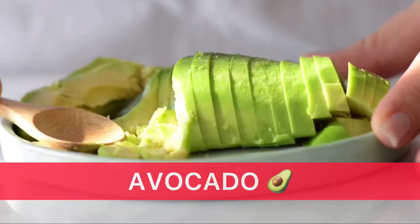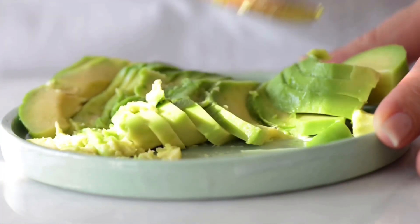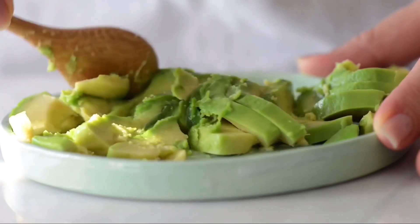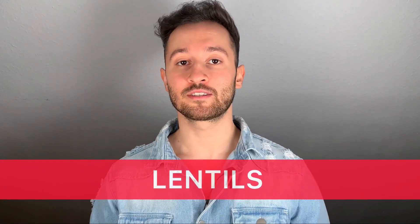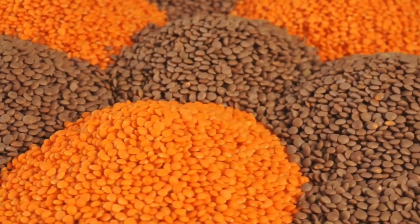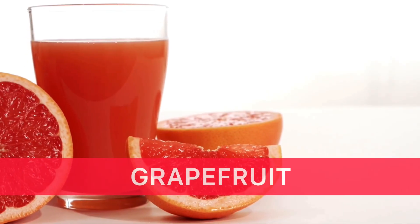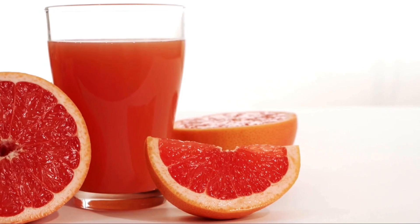Number 5, Avocado. You can either eat them or you can also apply them directly on your skin in order to prevent and limit the oil production. It has a great moisturizing effect on your skin so definitely give it a try. Number 6, Lentils. Lentils are packed full with zinc which can help you to get rid of oily and impure skin. Number 7, Grapefruit. It is packed full with vitamin C which can help to remove toxins from your body. Beside that, they also have a very high water content so it is the perfect fruit to hydrate your skin as well.